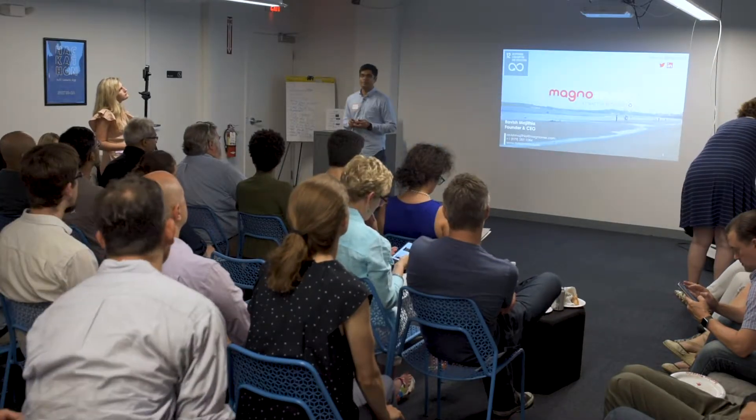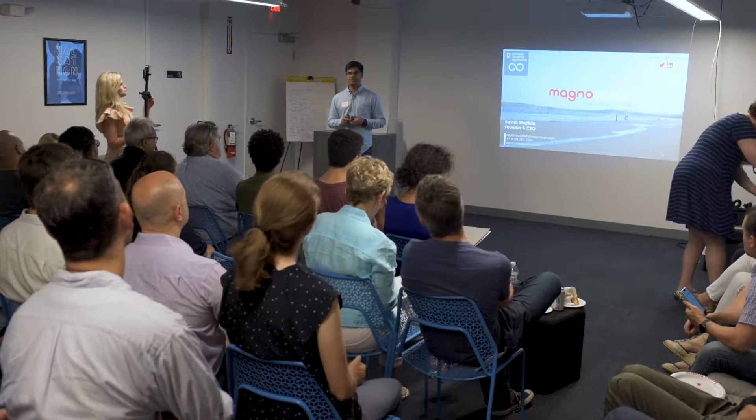Awesome. Thanks for being here today. Good evening. My name is Ravish Majid. I'm the founder and CEO of Magnum.